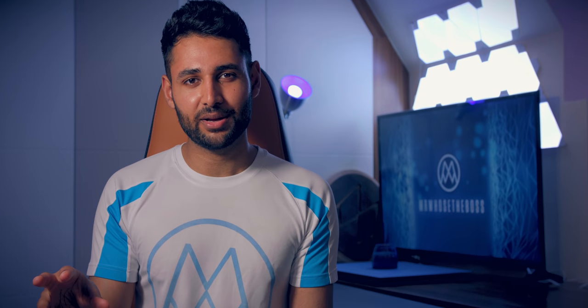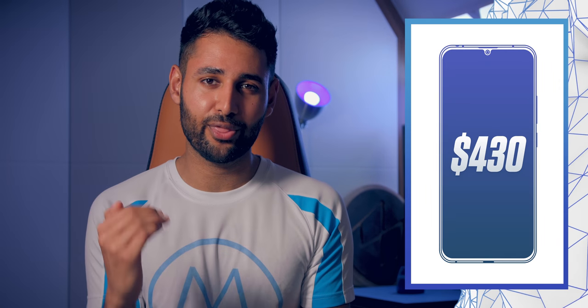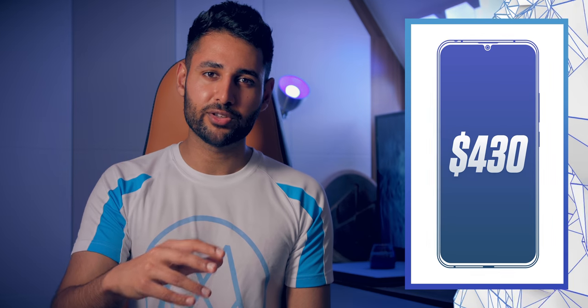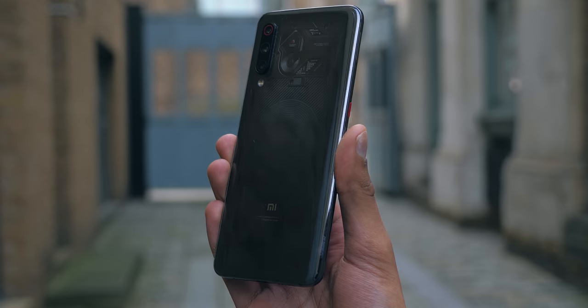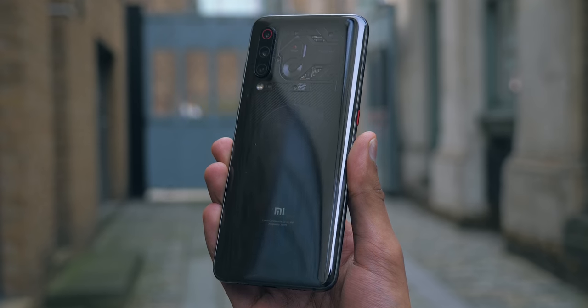And here's the bit that you weren't expecting: it starts at $430. So for that price, you're getting the model with 6 gigs of RAM and 128 gigs of storage. But still, having all that other stuff seems like an absolute steal and would pose a massive threat to Xiaomi's offering.